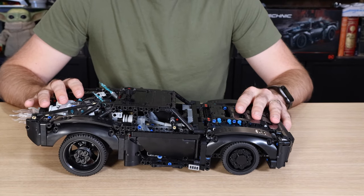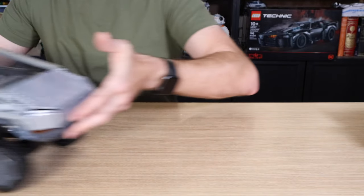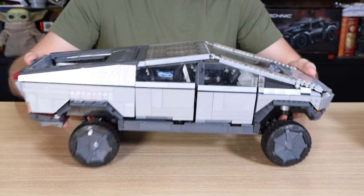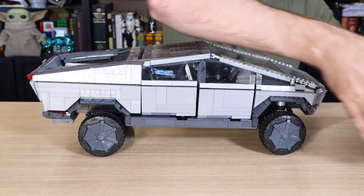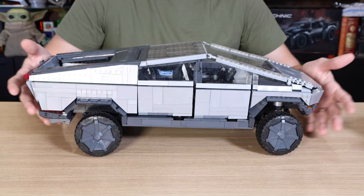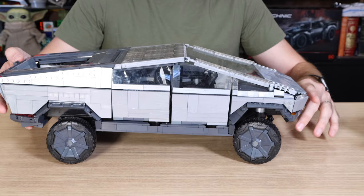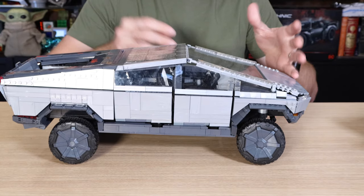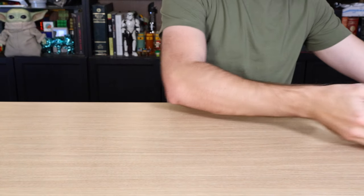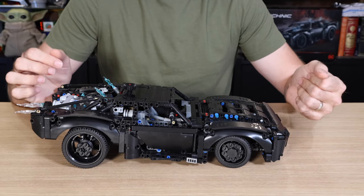Maybe I'm more impressed by those things right now because I recently completed a build of a similarly sized vehicle that I'm not going to talk about here — that'll be in a separate video. But this other car is almost the same size as the Batmobile. It's not a Lego car, but it's a building block vehicle, and it lacks a lot of features. It's got basic steering, but there's no mechanism, no Technic stuff — it's brick built. It's honestly boring compared to this Technic vehicle, so I'm just a little more impressed than maybe I should be.